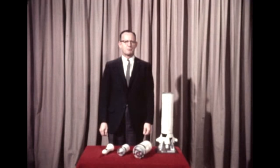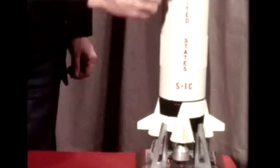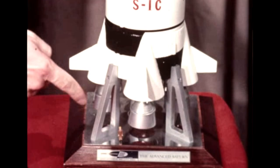This is the first quarterly film report on the Saturn C-5, designated by the National Aeronautics and Space Administration as the vehicle which will launch the Apollo spacecraft to accomplish circumlunar flight and manned lunar landings. The Saturn C-5 booster, or first stage, identified as the S-1C, is now under joint development by the George C. Marshall Space Flight Center and the Boeing Company. It will have five F-1 engines, producing a total thrust of 7.5 million pounds.